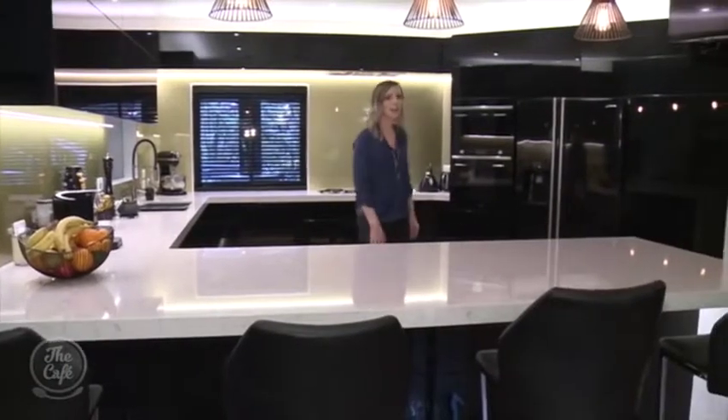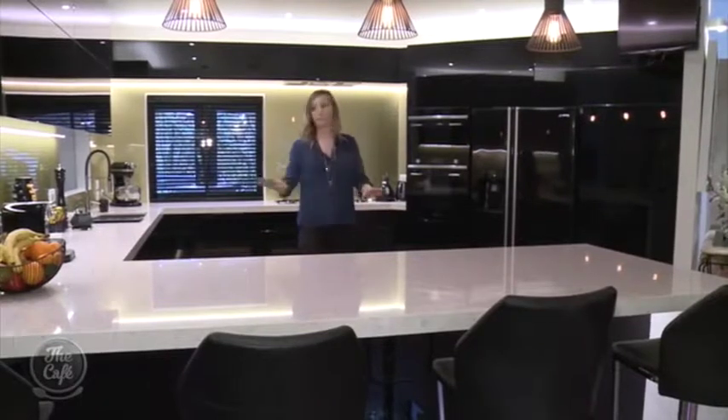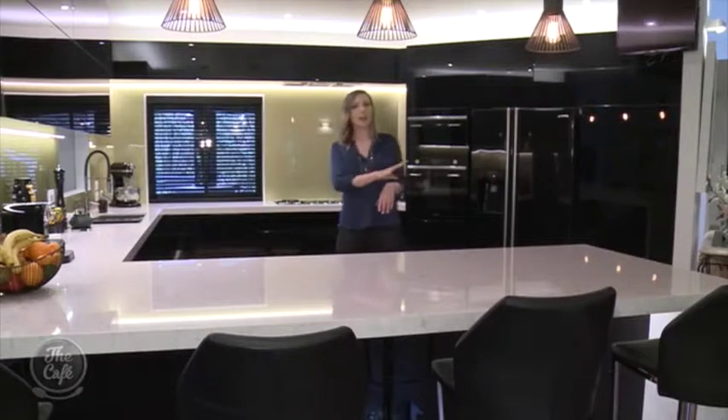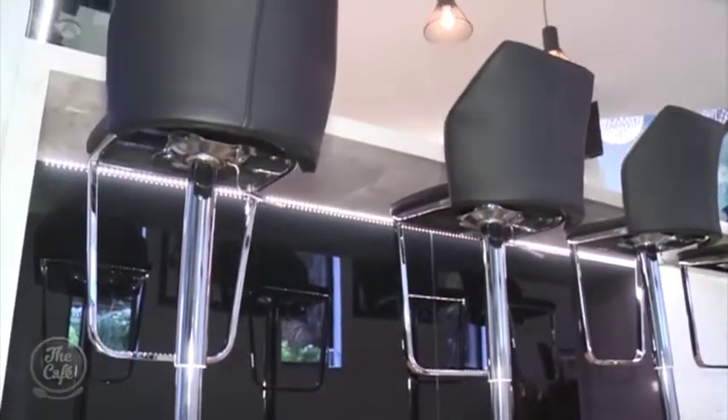The client's initial idea was to have an island running this way. But after meeting with a Mastercraft designer, they've come up with a new layout to create good working zones and a nice big servery with extra seating for their guests to sit and have a glass of wine while preparing dinner.